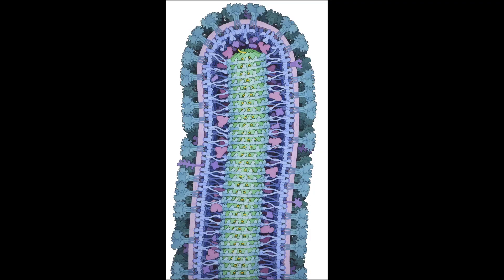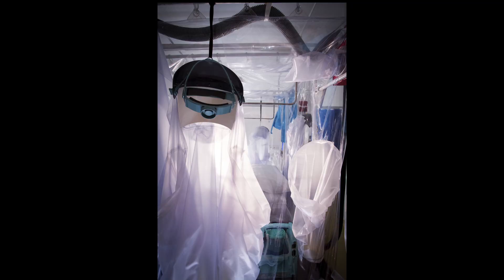My favourite image was of the Ebola virus, because of the technical skill in producing it and because of all the interest behind the story. There's a photograph of the isolation unit at the Royal Free Hospital, where a few patients and nurses were treated who caught Ebola.